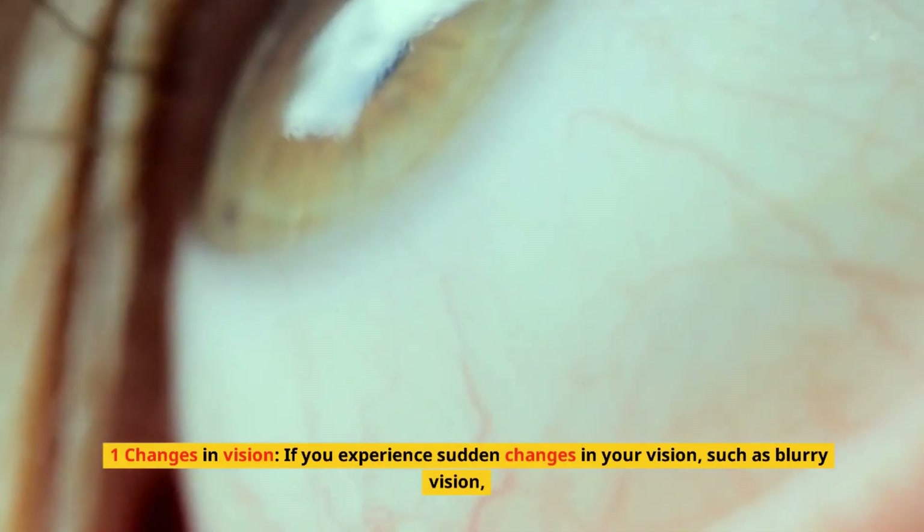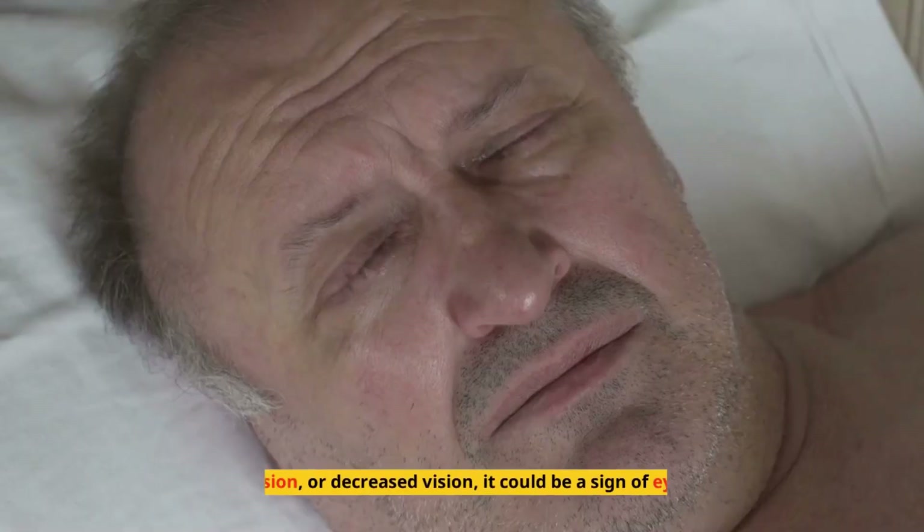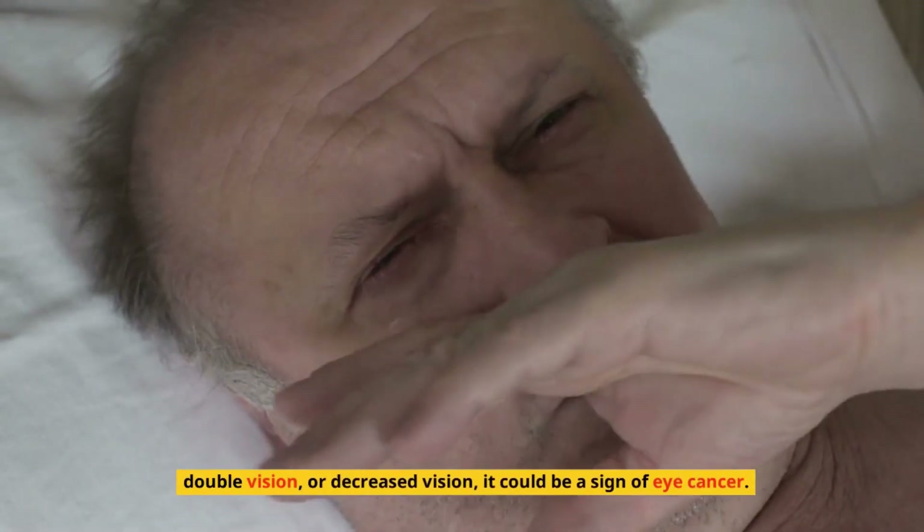If you experience sudden changes in your vision, such as blurry vision, double vision, or decreased vision, it could be a sign of eye cancer.